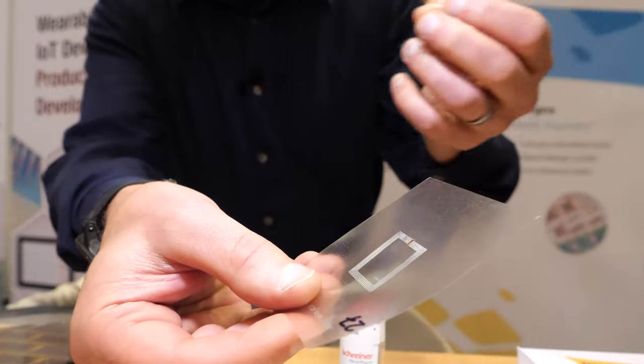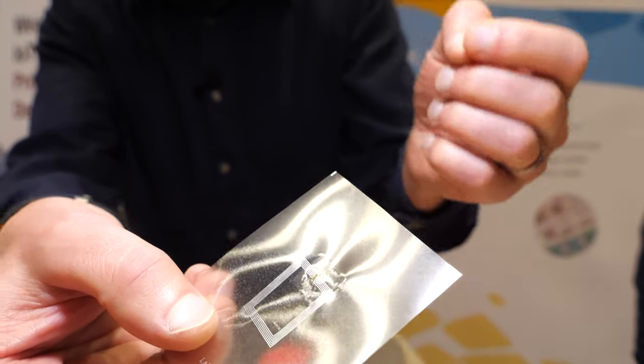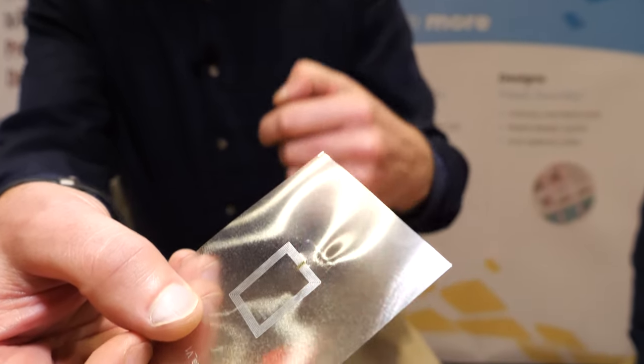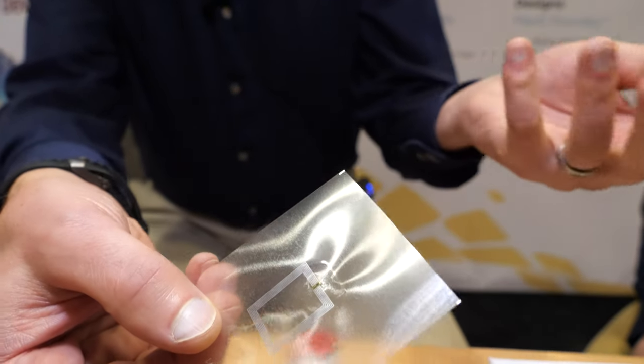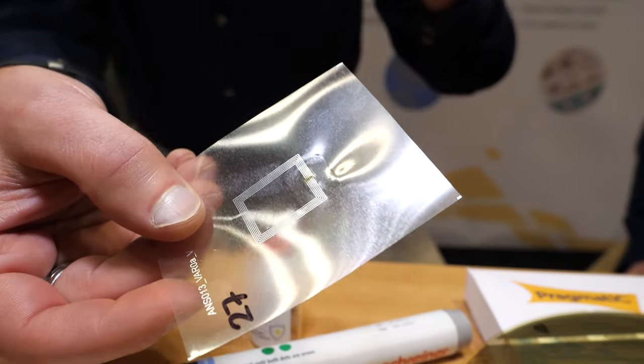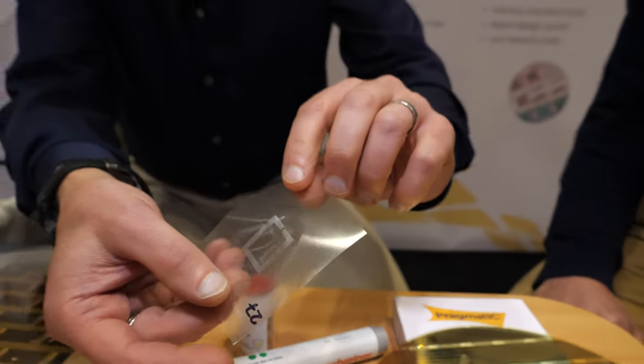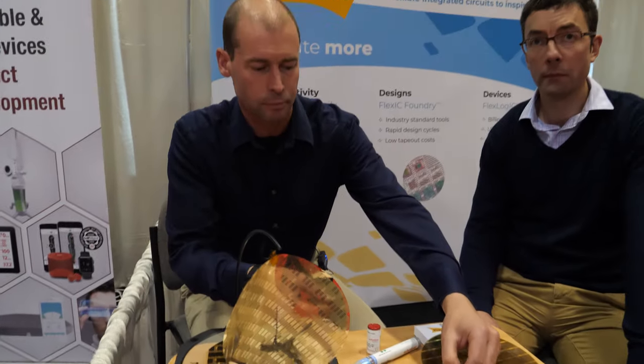Although our flexible IC is larger than an equivalent silicon chip, that actually has a benefit — we can use it to provide the crossover of the antenna. So one of the advantages of our technology is not only is it thin, flexible, and very low cost, but it also allows you to save costs elsewhere in the system by simplifying other aspects of the total solution.